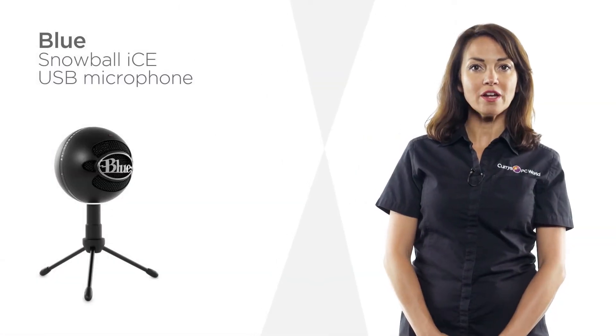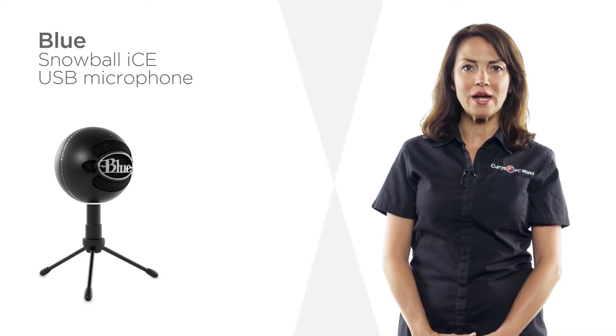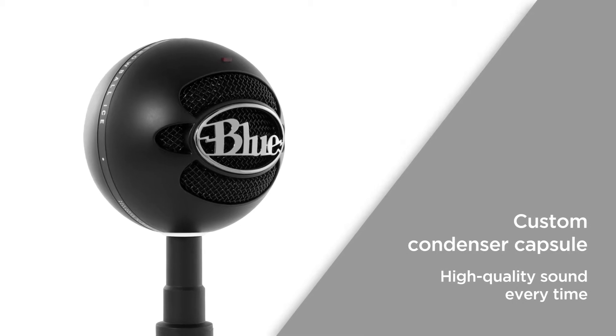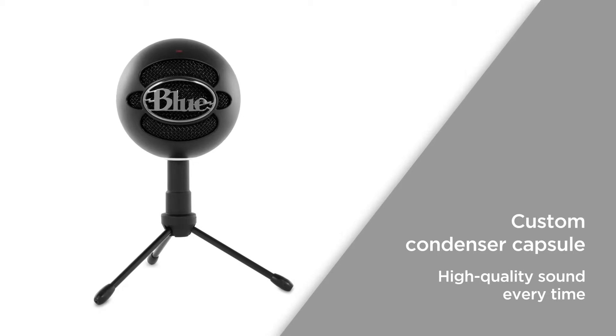Setting up this Blue USB microphone is a breeze, so you can just plug in and get recording straight away. With a custom condenser capsule, you get crystal clear audio every time you record, so you can enjoy high quality sound every time.